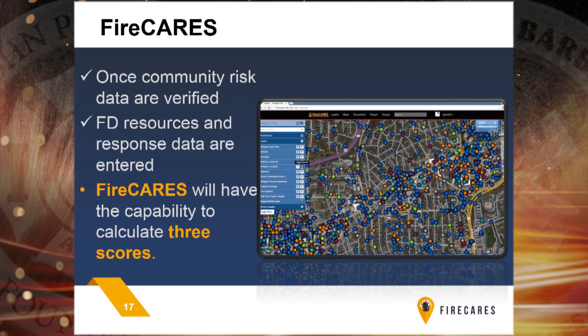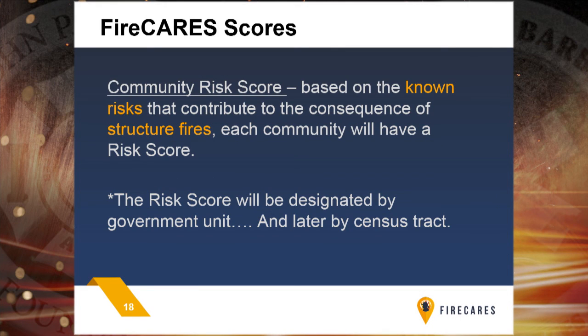Fire CARES will calculate three categories of scores. The first is your community risk score, which will stand alone — you don't even have to use it in conjunction with the others. Your risks are what they are: your infrastructure, your buildings, your population. It may change over time, but it changes at a glacial speed. Risk exists and that score will be very telling for you.